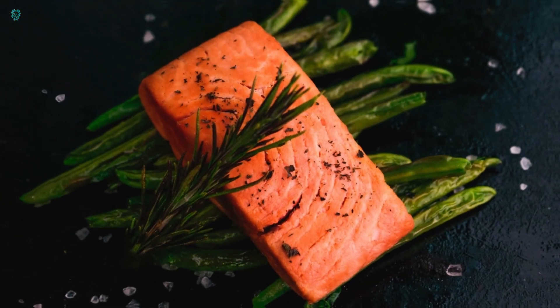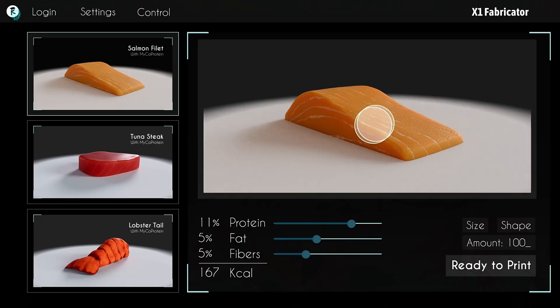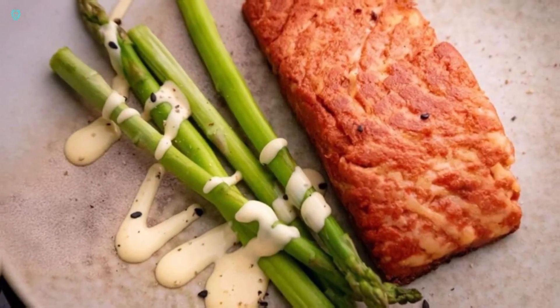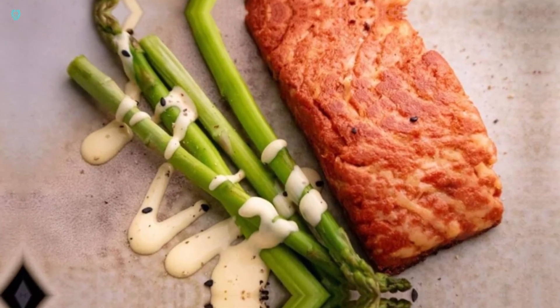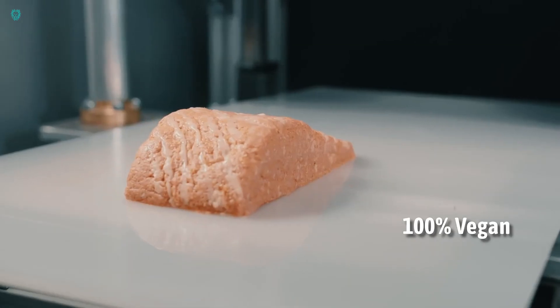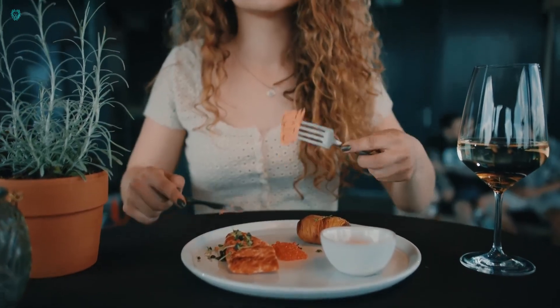The best part? They taste just like real salmon. You can find these innovative fillets at Ray's supermarkets in Austria, and soon they'll be available at Biller stores across Europe — over 2,100 locations in total. It's a revolution in food innovation, bringing the future straight to your dinner plate.